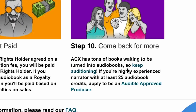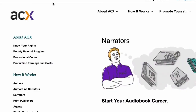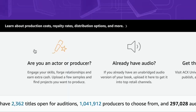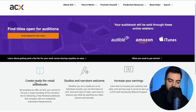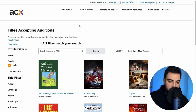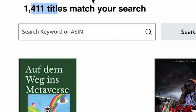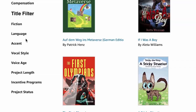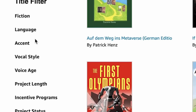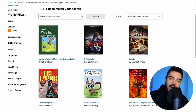After you create your account, come back to the top and click on the logo. Once you're on the main page, click 'Are you an actor or producer?' then go to 'Find a Book for Your Voice.' This will be the main page for finding offers. As you can see, there are 1,411 titles matching your search. On the side you have a lot of options to filter your search — you can choose fiction, language, accent, vocal age, anything you want.